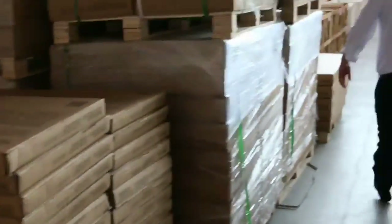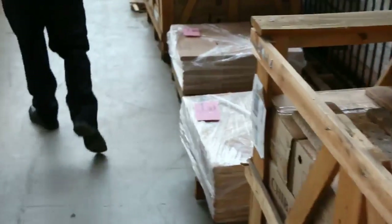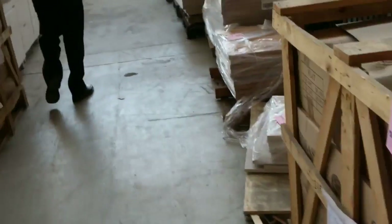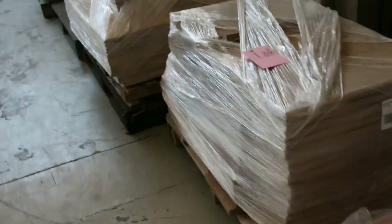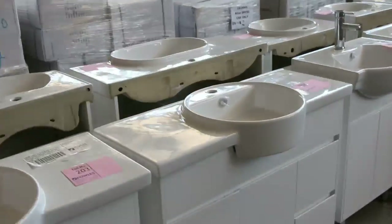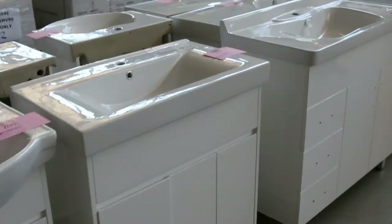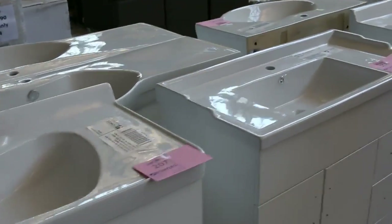We've got heaps of stack stone — stacks and stacks of it. Buy the pallet or buy the box, whatever you need. A heap of pavers as well, beautiful looking pavers — probably about ten pallets of those, and they're always popular when they come in. Over on the other side, heaps of beautiful looking vanities — freestanding vanities ranging from 600mm through to 1,500mm. A really nice big 1,500mm vanity there.